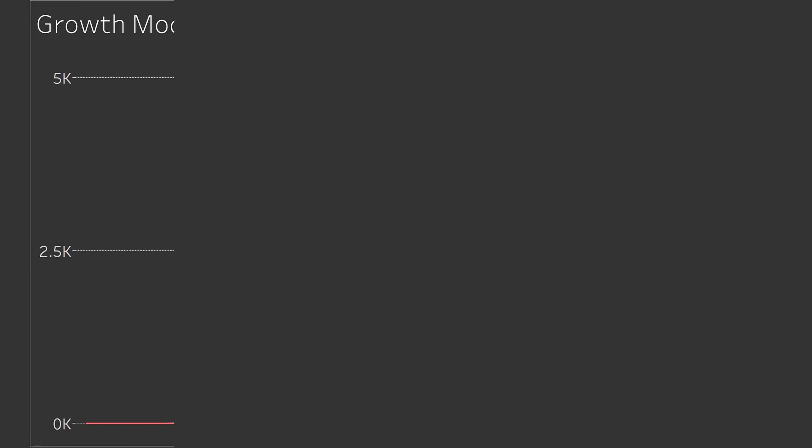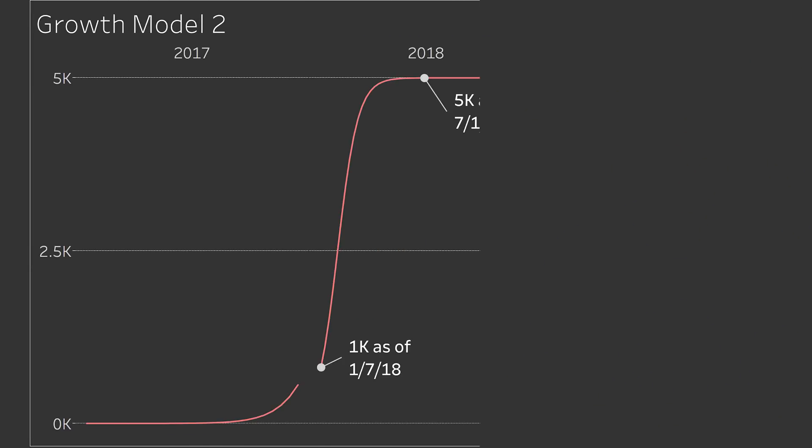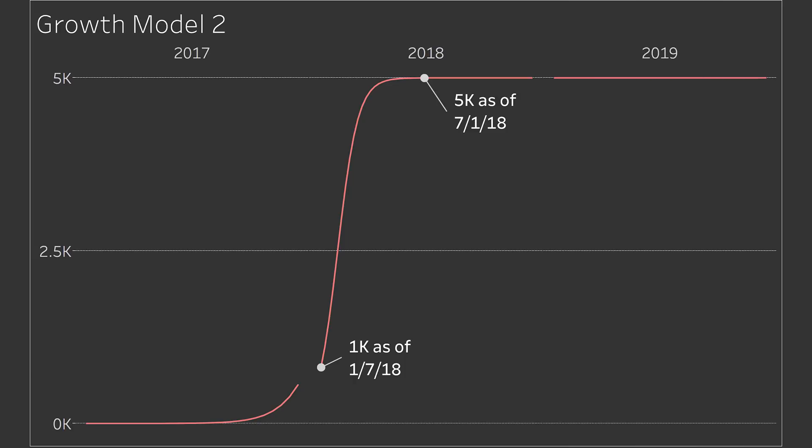Looking at the second growth model — the one using Tesla's exact guidance numbers — you can see it is an insanely steep curve, a really high growth rate, and that to me points to being unrealistic. Just knowing how slow things move in the manufacturing space, there is still a lot that would need to go perfectly right for this to be a realistic model.